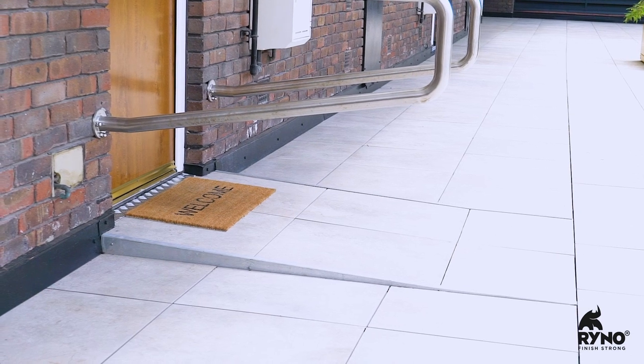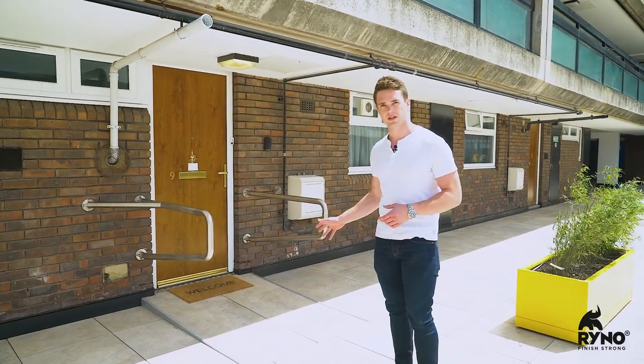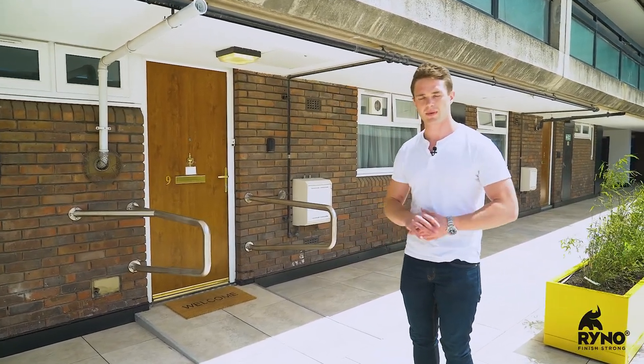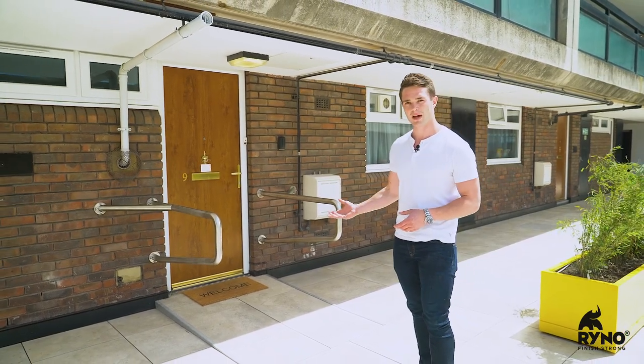Some of the other challenges that we faced here at IKEA Hammersmith was having to incorporate an access ramp into this residence home. In order to be able to do that, we had to work with the TerraSmart rail system because the lattice structure gives it the ability to cater for the lateral loading that is required for the ramp application.